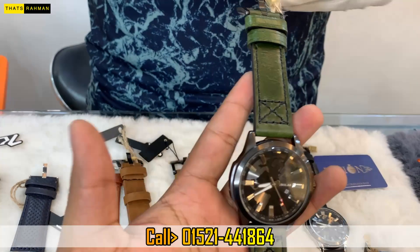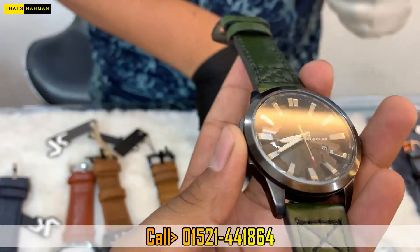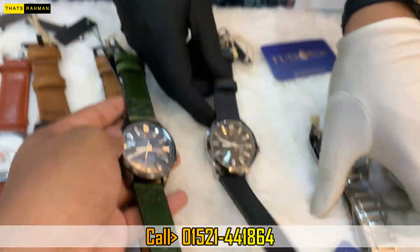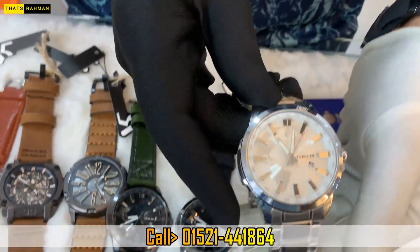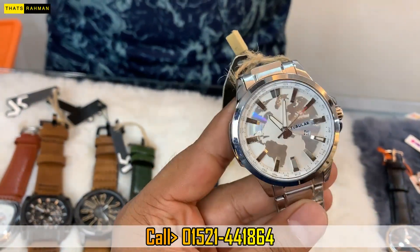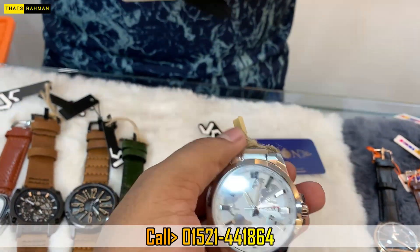Yes, that's right. In the same way, the price is $35. Even the same world-class chain is $35. The price of hand-fills is $35.